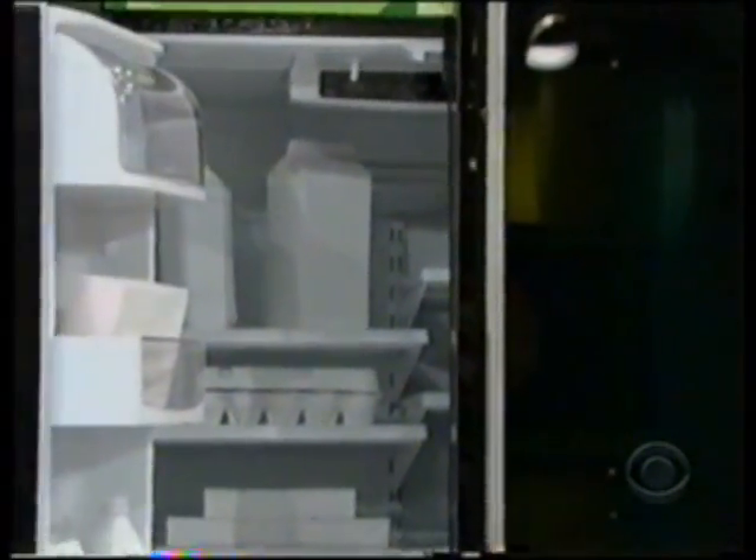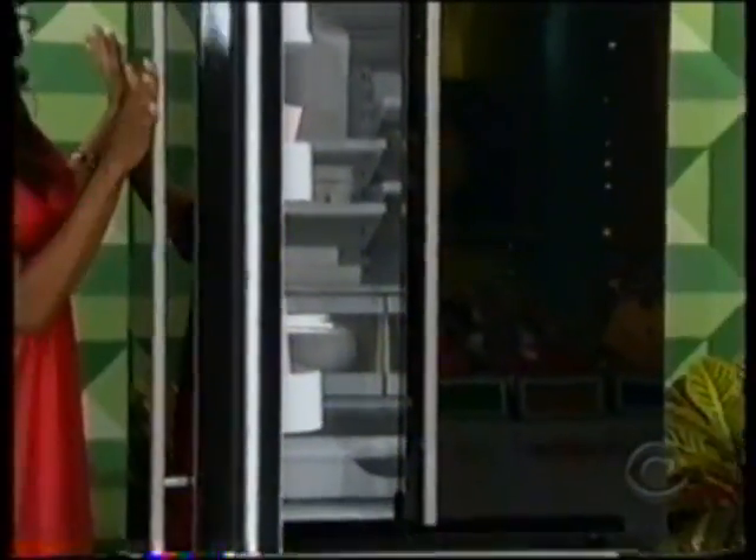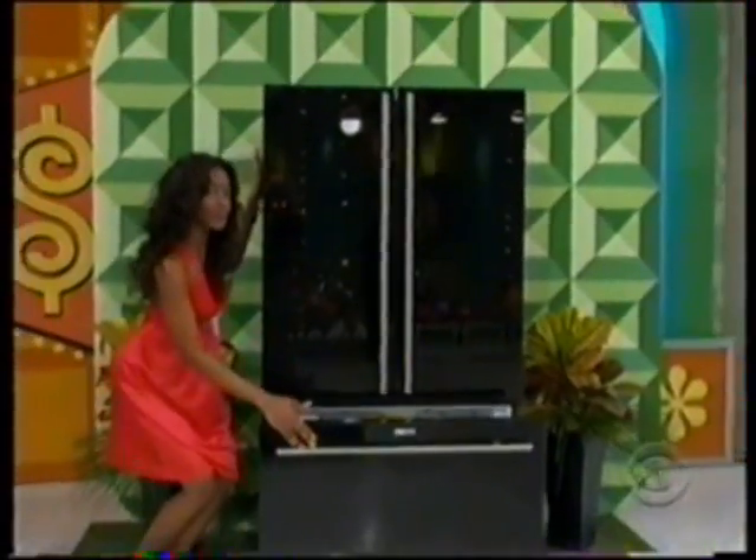The outside of this French door refrigerator freezer features a sleek black finish accented by stainless steel handles. Inside features include tri-sensor climate control and easy access freezer drawers.